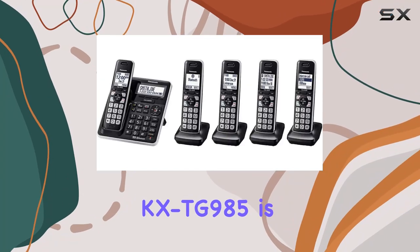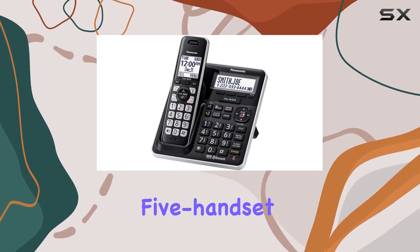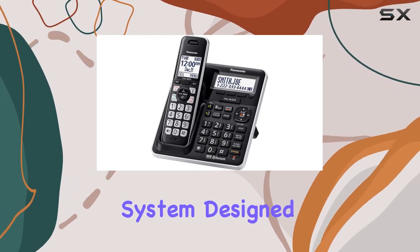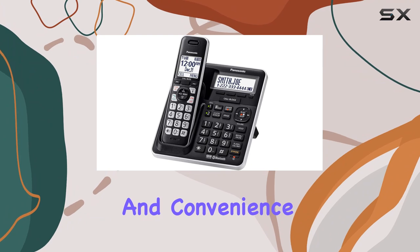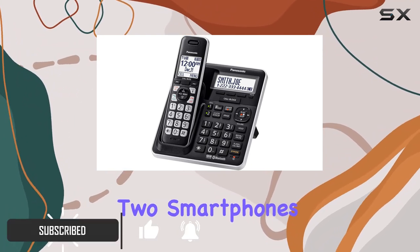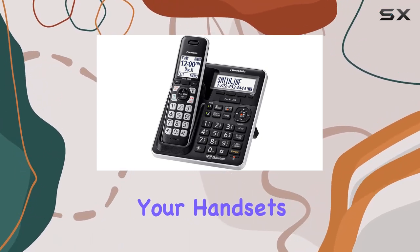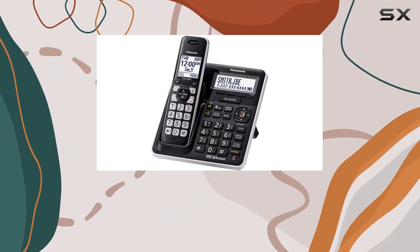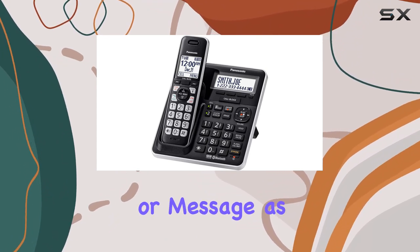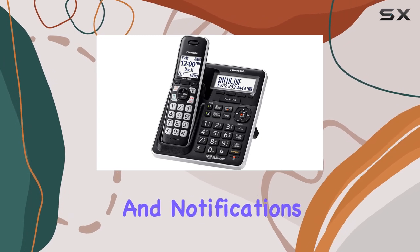The Panasonic KX-TG985 is a versatile and stylish 5-handset cordless phone system designed for modern connectivity and convenience. This system stands out with its ability to sync up to two smartphones via Bluetooth, allowing you to make and receive mobile calls through your handsets with impressive HD voice quality. Both cell lines can be managed simultaneously, and notifications will keep you informed.